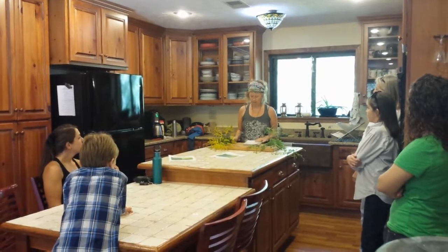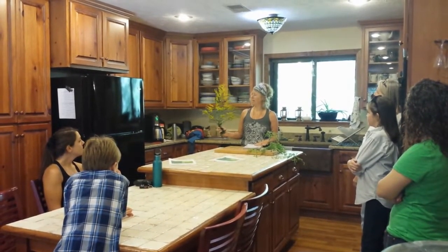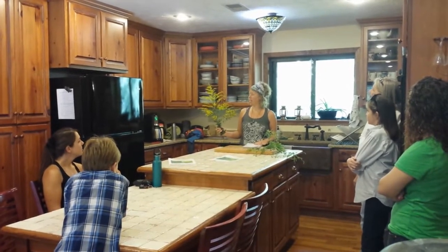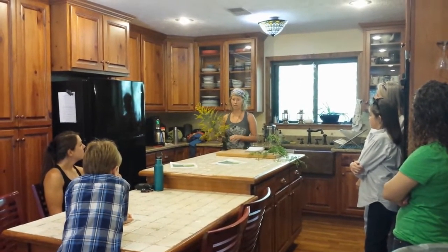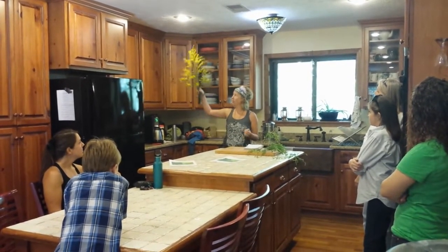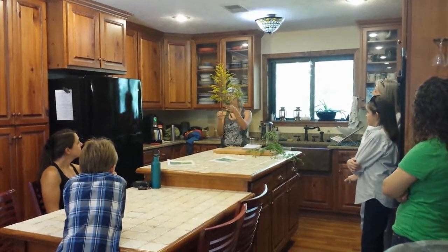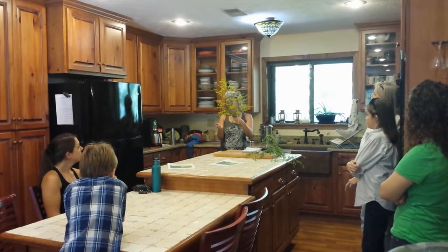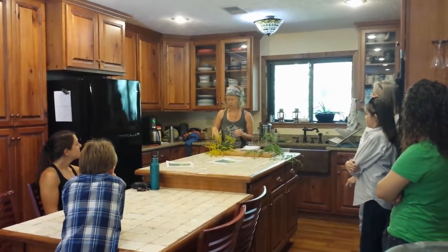Today I wanted to talk about and demystify one of my favorite herbs, and that's goldenrod — she's everywhere. There are over a hundred species of goldenrod in North America. This one was about six feet tall when I cut it, and this is one of the later-blooming ones. There are all sorts of sizes.